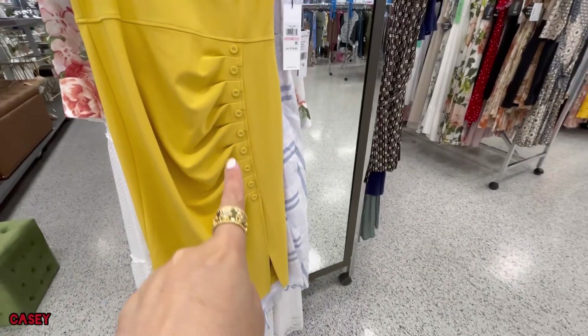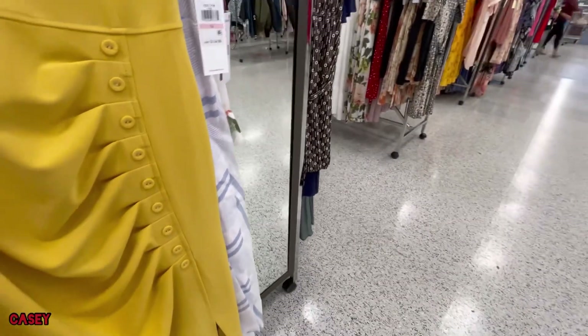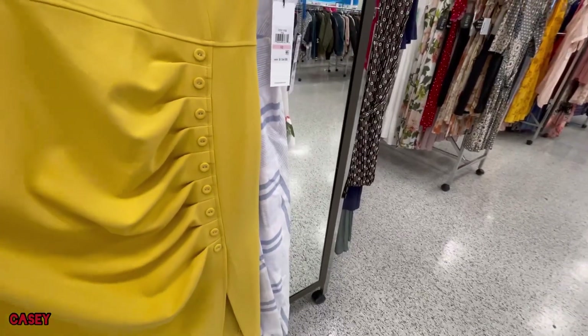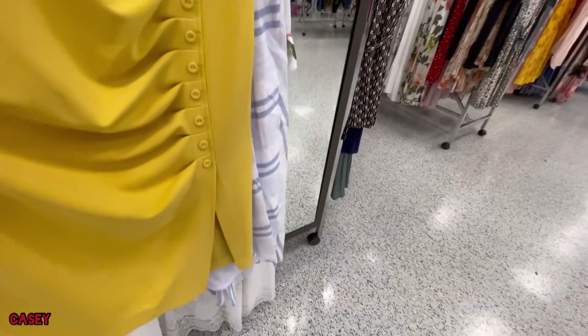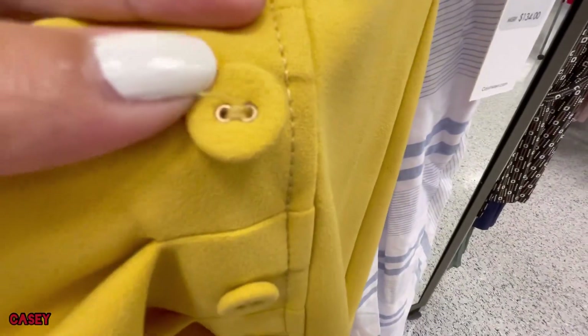It has this button at the side which is very cute, and it has a lining in it. I love the buttons because they're covered.